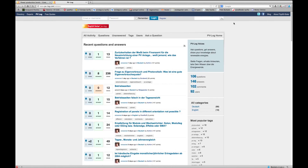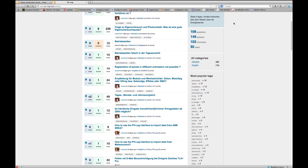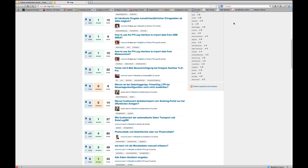In our new social community area, PVlog Voices, you can ask questions, get answers, and share your knowledge about renewables, which is also great for networking.